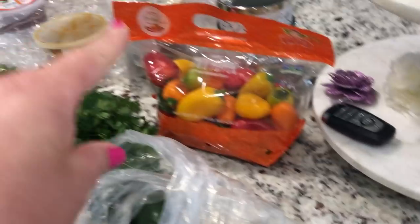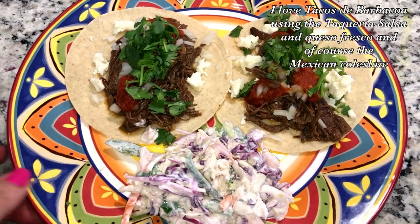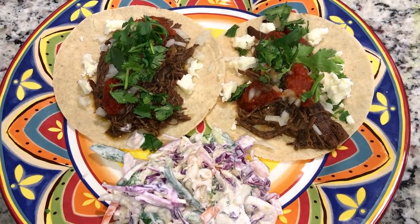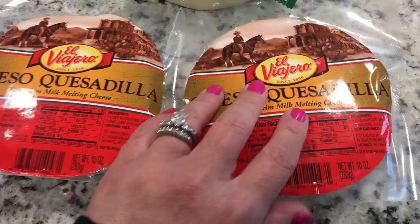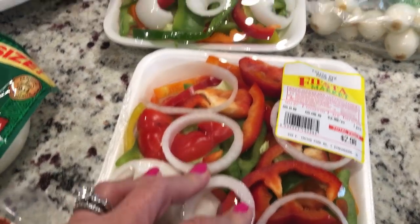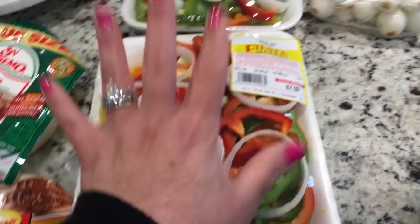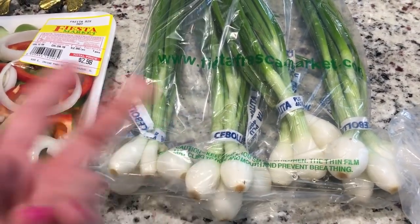I got the big value size of queso fresco — I love it on my tacos and with my barbacoa. I'm going to make some low-carb tacos for dinner tonight with that. There was also a brand of cheese I had never tried, but they had samples and it was so good, and it was on sale two for five dollars so I got two. I also picked up some pre-cut peppers with onions for convenience — they were only $2.98, and I love these on the grill with skirt steak.